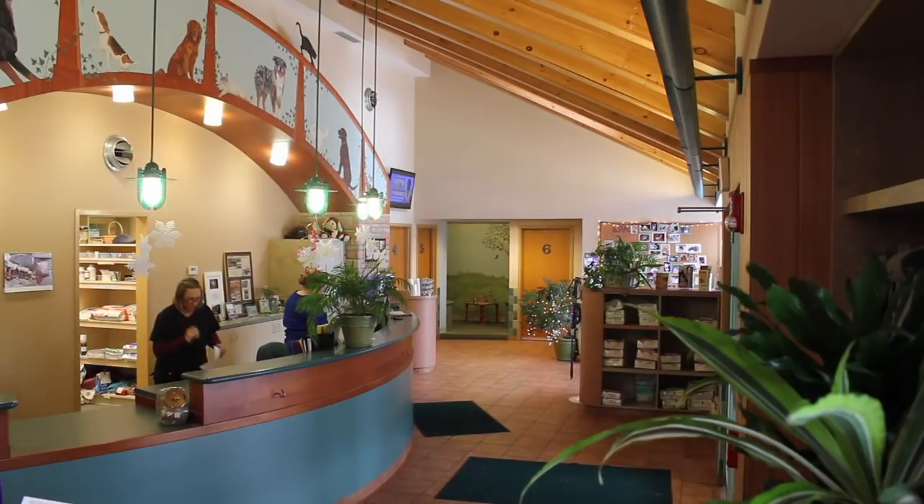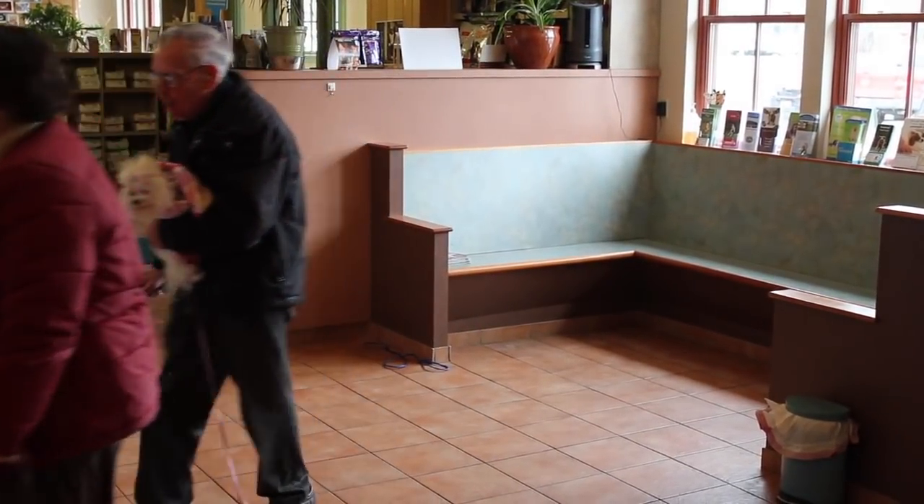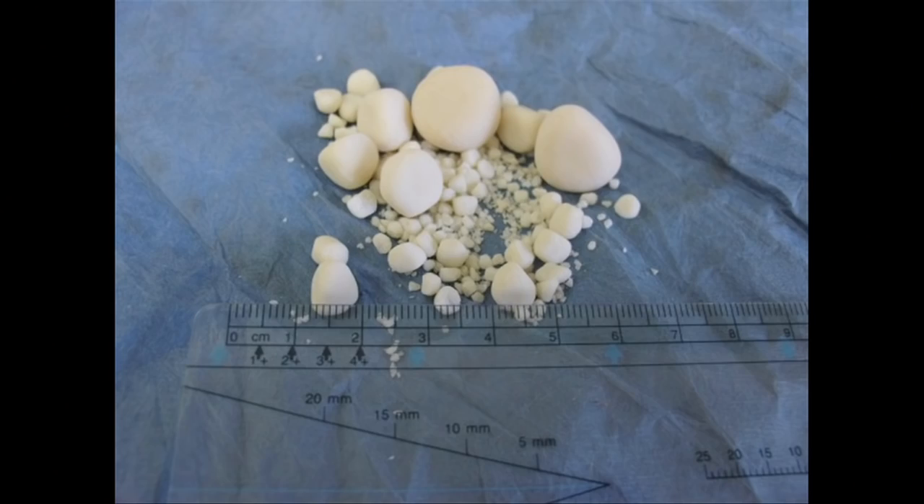I'm Dr. Eric Anderson from the Ballston Spa Veterinary Clinic. This video will address the diagnosis and surgical treatment of uroliths, or bladder stones, in dogs.